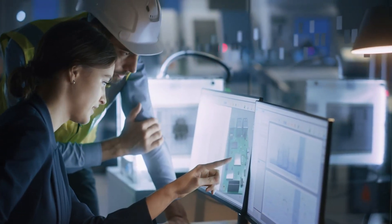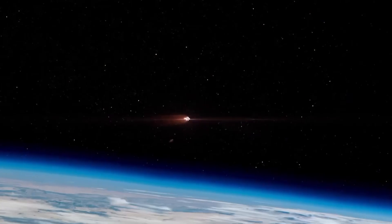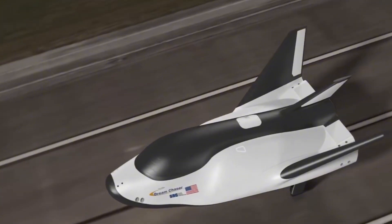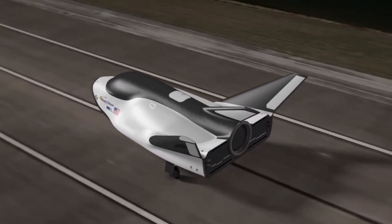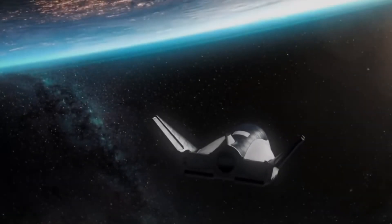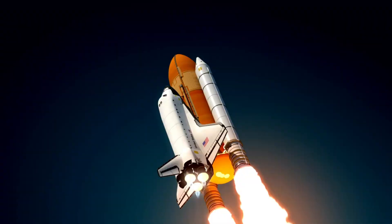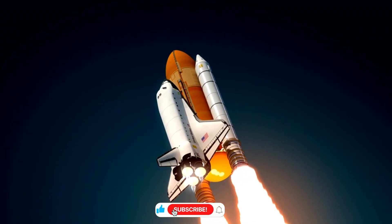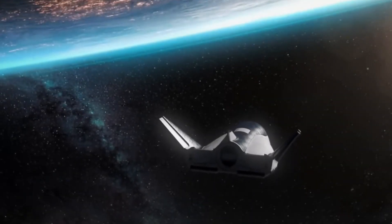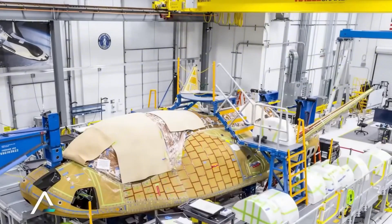Sierra Space's engineers faced a monumental challenge when designing Dream Chaser. Unlike traditional capsules, the spacecraft needed to handle the extreme temperatures of orbital re-entry while maintaining the aerodynamic properties of an aircraft. The solution showcases remarkable progress in aerospace engineering over the past four decades. At the heart of Dream Chaser's innovation is its revolutionary thermal protection system. While the Space Shuttle required over 24,000 ceramic tiles that demanded painstaking maintenance between flights, Dream Chaser's engineers achieved a breakthrough.